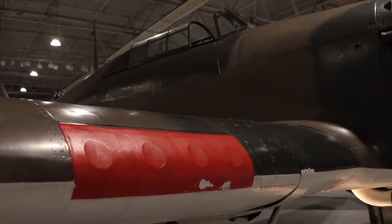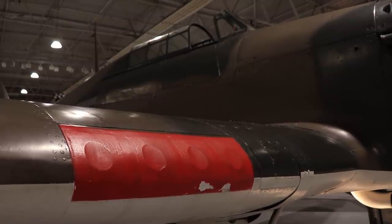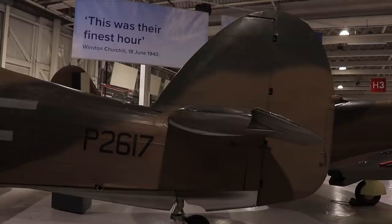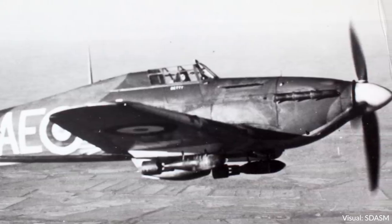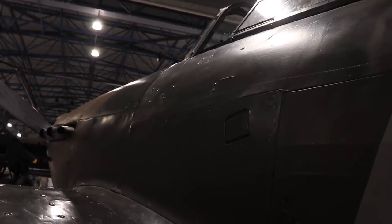The Hawker Hurricane is a single seat low wing monoplane fighter aircraft that saw service during World War II in the Allied Air Forces, predominantly with British and Commonwealth squadrons. It was also used as a fighter bomber, featuring rockets, cannons or bombs, however this was not done with the Mark I version you see here.